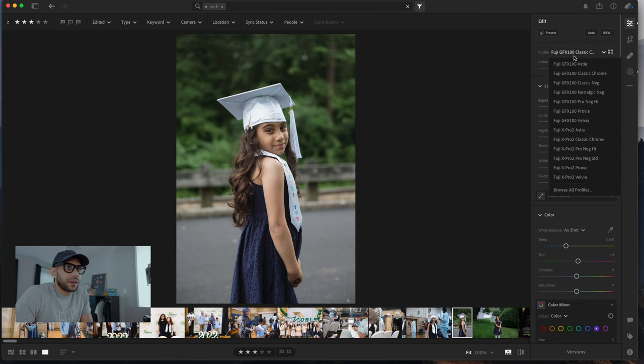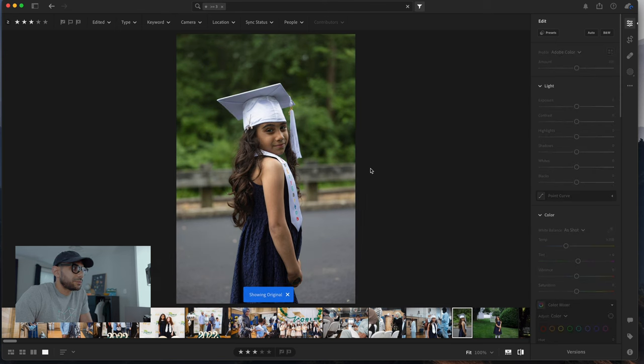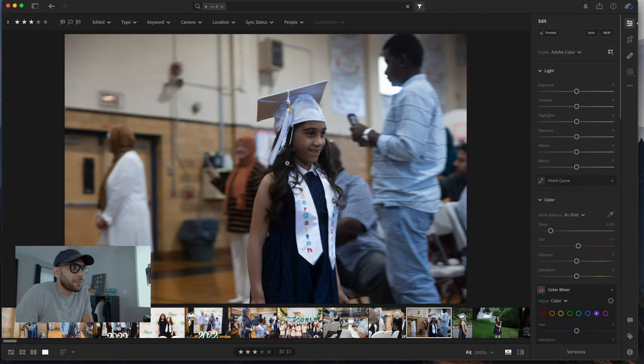The next one I already applied the Classic Chrome look to. Astia, Classic Chrome — out of the box, this looks great. This is the before, this is the after. This is the next one I have of her coming up the aisle. It's pretty blurry — I think I shot it at a 50th of a second shutter speed, so it's not the sharpest photo. But I like it.